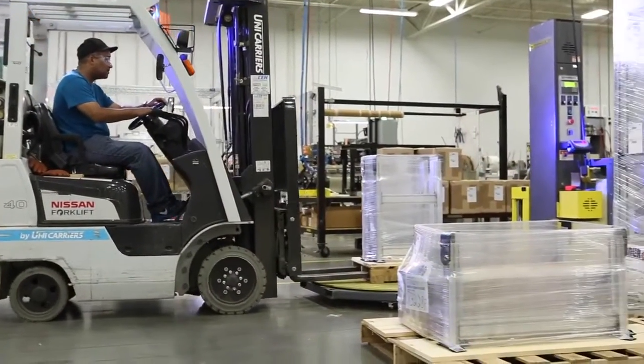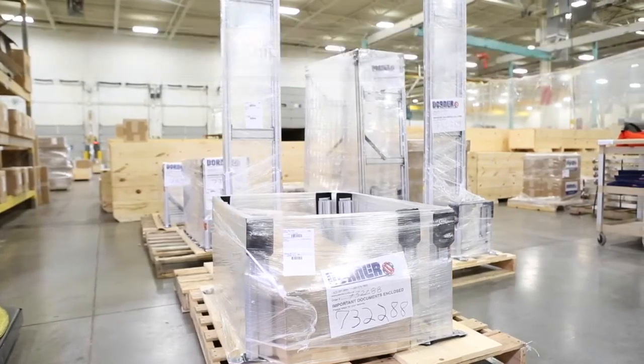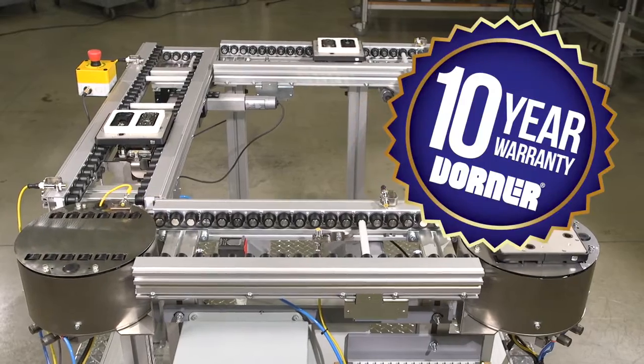Consistent with Dorner's industry-best lead times, ERT-150 conveyors ship in four weeks or less. Dorner conveyors come standard with the peace of mind of the Dorner 10-year warranty.